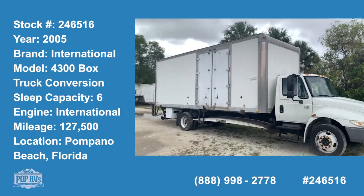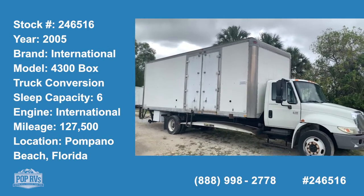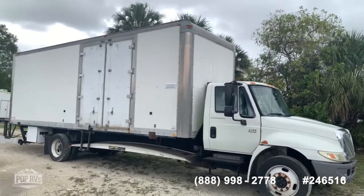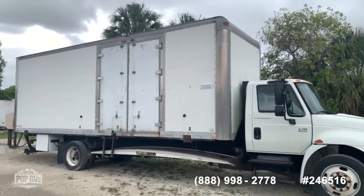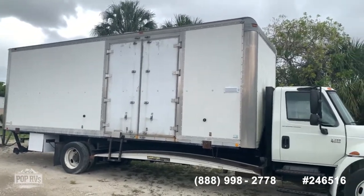Welcome to the video tour of this unique build. This one is based on an International 4300, with an overall length of 36 feet. Very well disguised as just a regular box truck, but as you will see inside, it is something special. You have access through the cabin through these side doors or the back.